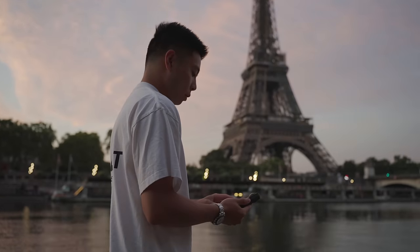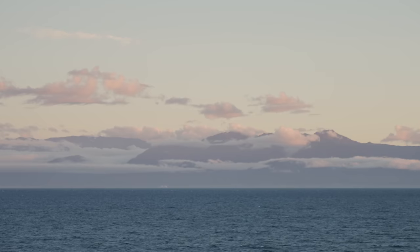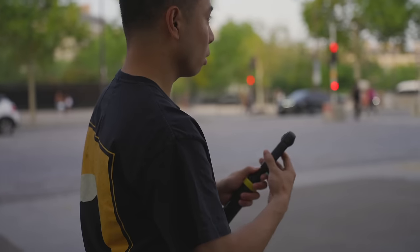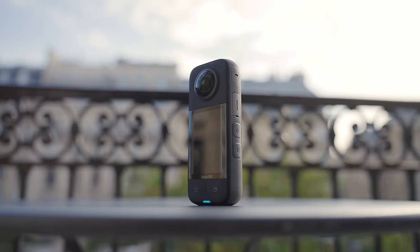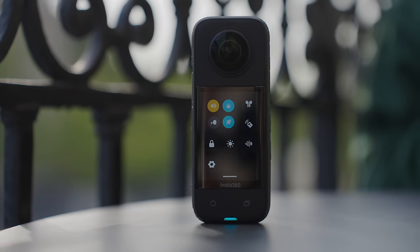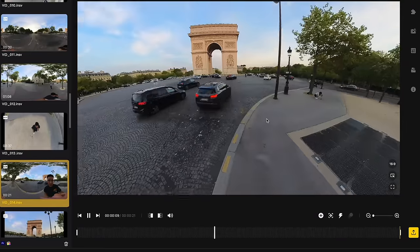Another product we checked out this month is the Insta360 X3. We had the chance to get our hands on it a little bit early and bring it to Paris as well as to Apple Park in Cupertino. It was fun to test this camera for the first time. The fact that it has a screen on the front encouraged us to try it out — I personally don't like dealing with apps and connecting to a smartphone when using a camera. The 2.3-inch display in this newest generation just makes it easy to control all the settings and see what you're recording wherever you are.